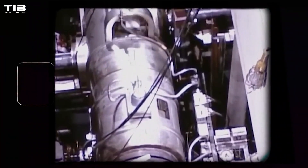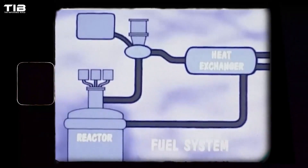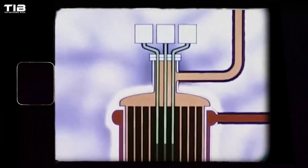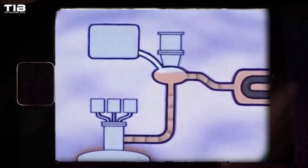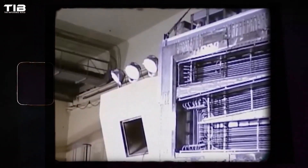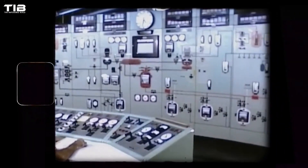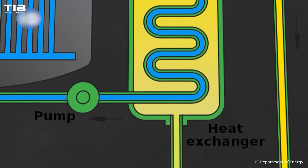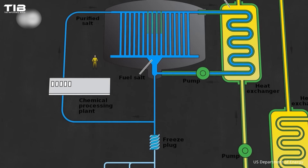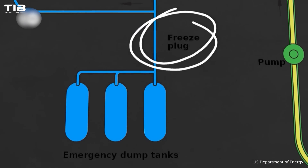Finally, molten salt reactors use a mixture of salts as both coolant and fuel carrier. This design allows the reactor to operate at atmospheric pressure, reducing the risk of explosive failures. Molten salt reactors can achieve high thermal efficiencies and are capable of using various fuel types, including thorium. Their high operating temperatures make them ideal for industrial applications and electricity generation. One of the inherent safety features of molten salt reactors is that, in case of overheating, the molten salt can drain into a separate containment area where it cools and solidifies, stopping the nuclear reaction without a need for external intervention.